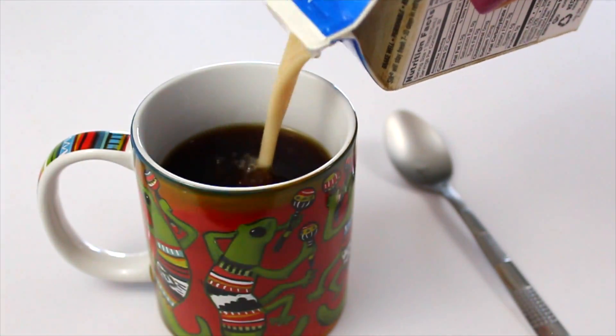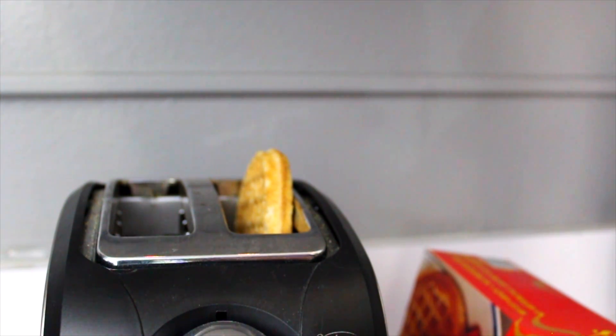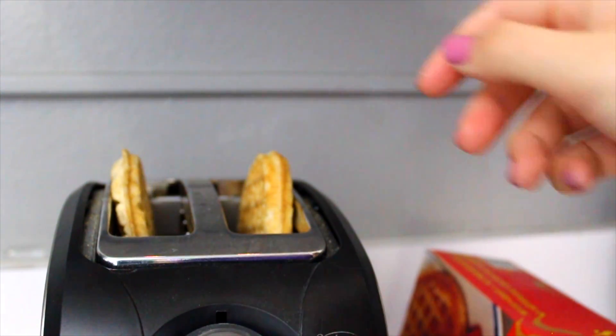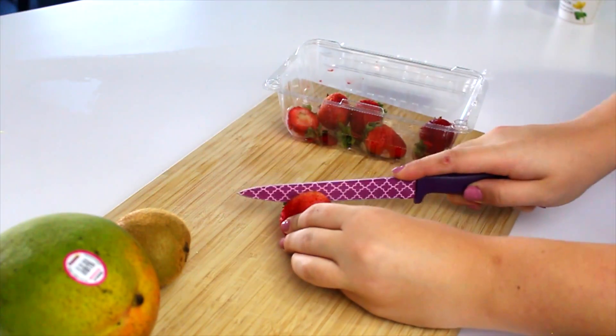This girl cannot survive in the morning without her coffee, let me tell you. It's kind of an addiction, but I love coffee. So for breakfast today besides coffee, I decided to have some toasted waffles with peanut butter and fruit, and I made some for my roommate as well.